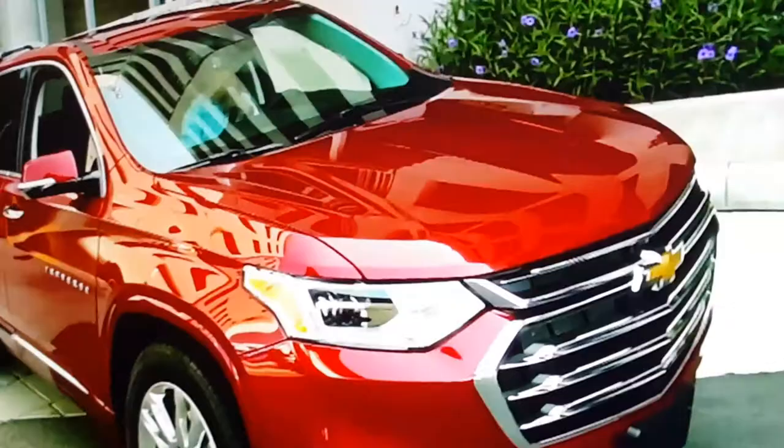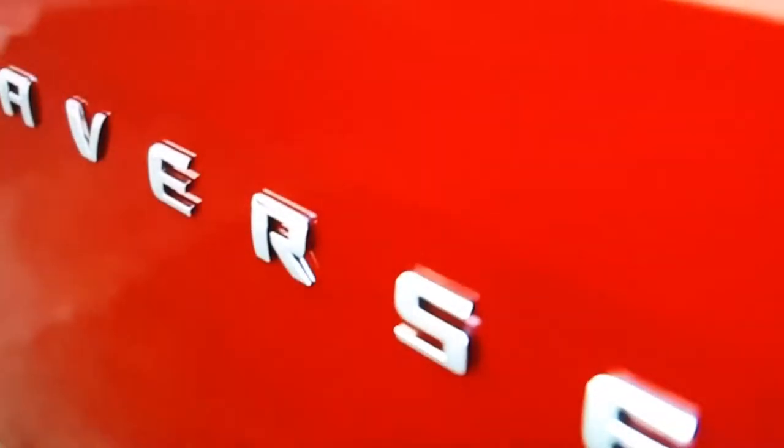A new feature from Chevrolet hopes to help. It's called Buckle to Drive. When you get in the car and do not buckle up, the vehicle will not shift out of park. Chad Balch is with Chevy. He's showing me the feature, which is standard on the new 2020 Traverse, one of the first cars in their lineup to get it.